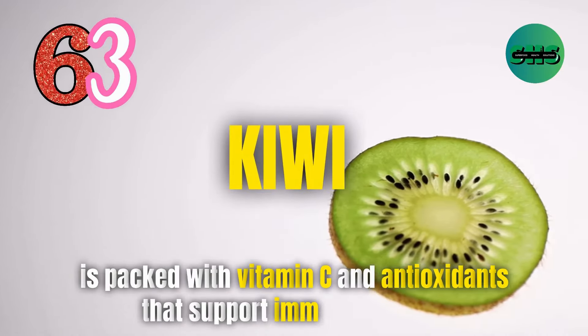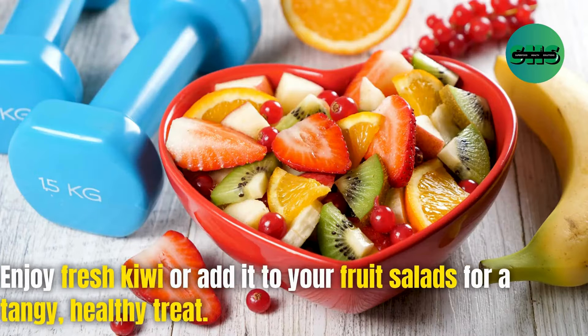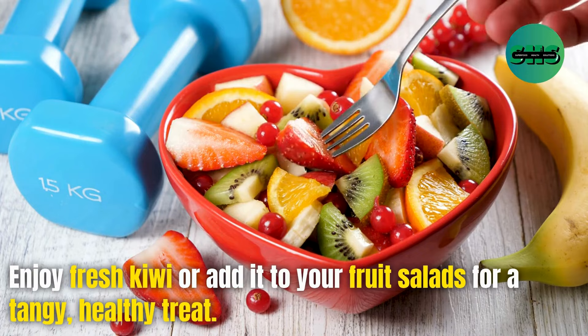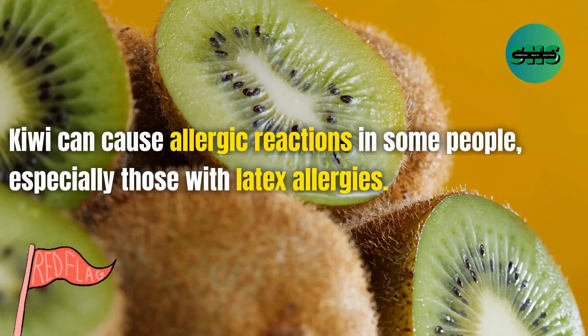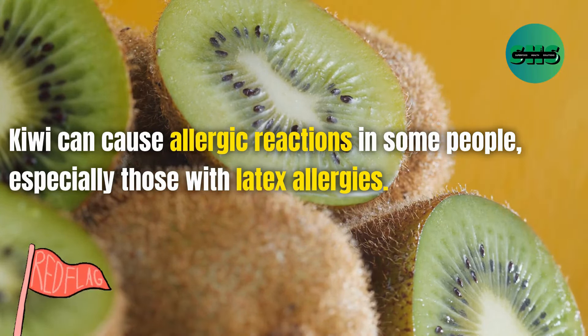63. Kiwi is packed with vitamin C and antioxidants that support immune function. Enjoy fresh kiwi or add it to your fruit salads for a tangy, healthy treat. Kiwi can cause allergic reactions in some people, especially those with latex allergies.